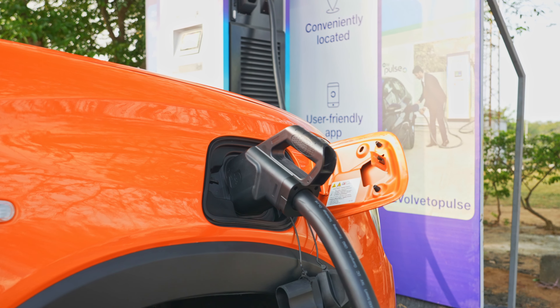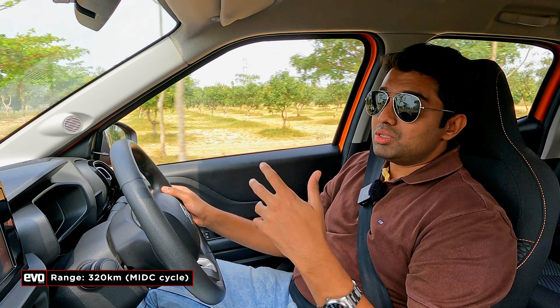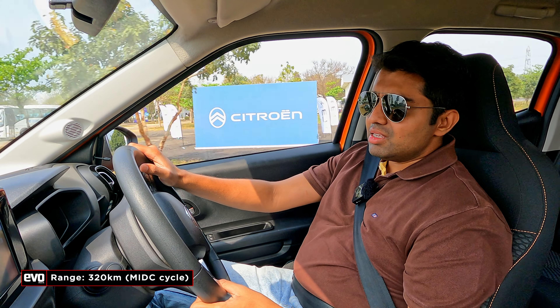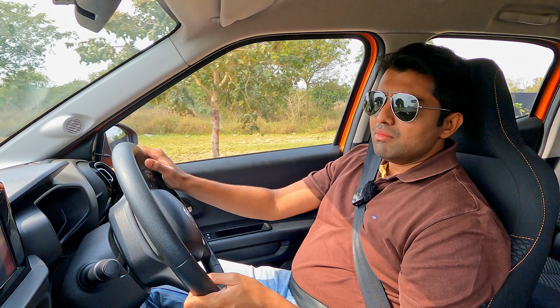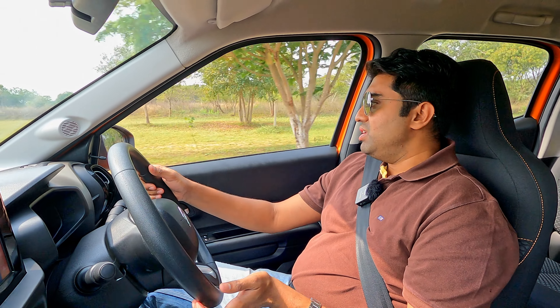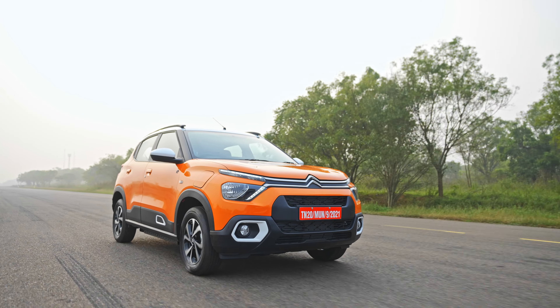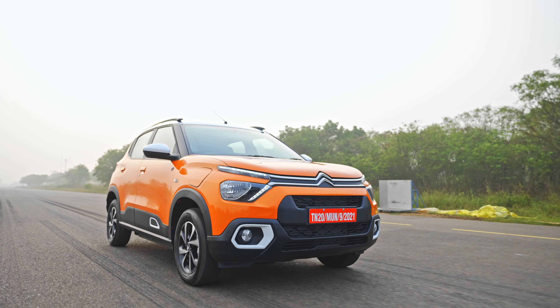Does it give close to the claimed range? Citroën claims 320km on a full charge. What they're saying is that in the real world you can expect close to 240 to 250km. We'll have to see whether the EC3 actually gives you around 220 to 240km on a full charge, and if that's the case it could certainly be used on highways.